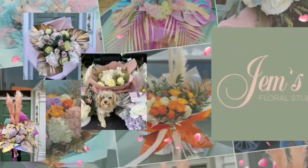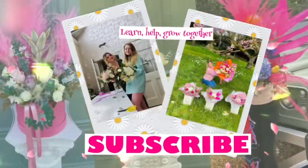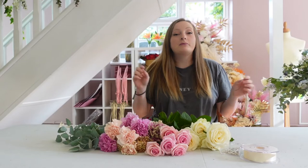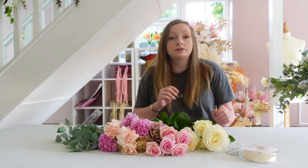Let's talk wedding flowers. The first thing I want you to do right now is just relax, take a deep breath, get rid of all that stress and we're going to talk through everything you need to know. I'm Gemma from Gem's Wall Studio and I have owned a floristry business for seven years in Staffordshire. I have done hundreds of wedding consultations and hundreds of wedding setups, so I know how stressful this can be.